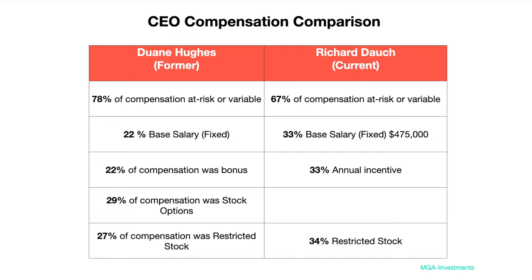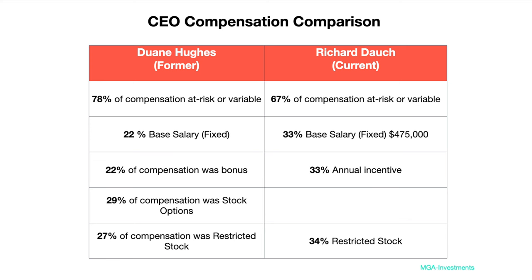Looking at Richard Dock, the new CEO — only about five or six months in at the time of this reporting — his compensation is set so that only 67% of his target total compensation qualifies as at risk or variable in nature. I started to wonder why only 67% was at risk. You can see that 33% of Richard's compensation is base salary, about $475,000, versus 22% for Dwayne Hughes. 33% is annual incentive and 34% is restricted stock.